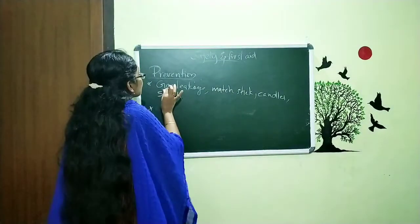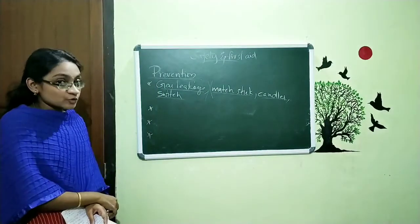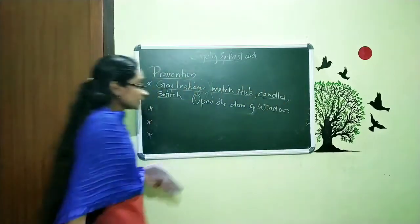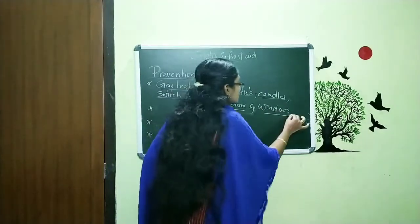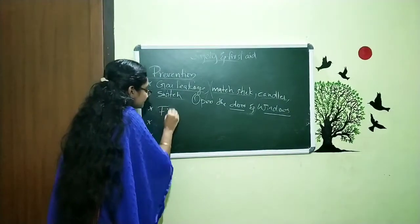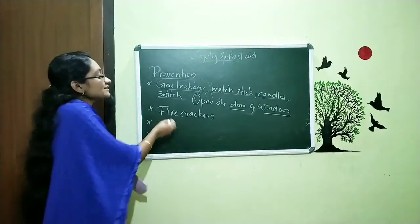So when there is a gas leakage, do not use matchsticks, candles, or switches. Also, if there is a gas leakage, we want to open the doors and windows to let the gas escape from the region. And we can also say: when using firecrackers during Diwali and other festivals, don't let children use firecrackers without being careful.